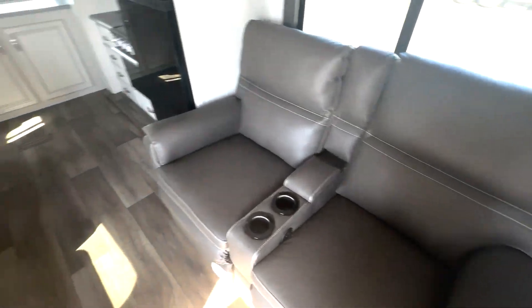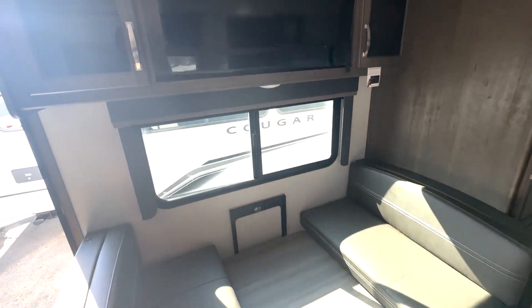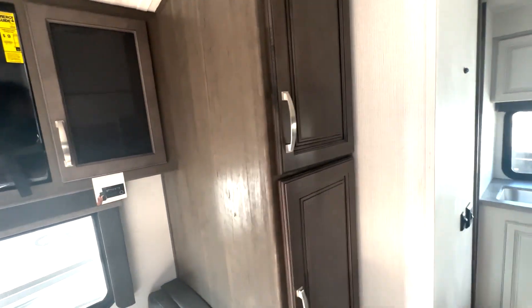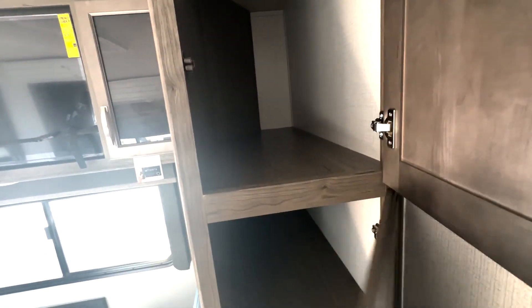A couple of theater reclining seats here, and across we've got your booth dinette — this is in the sleep position right now. Then you have your TV right up top. You're gonna have plenty of storage on the side right here, so this can be utilized for pantry space or living room storage. Got the shelf here and open storage up top, so you can really use that however you want to.